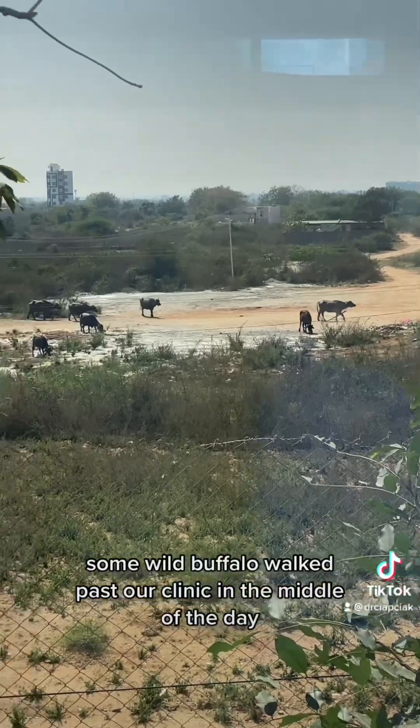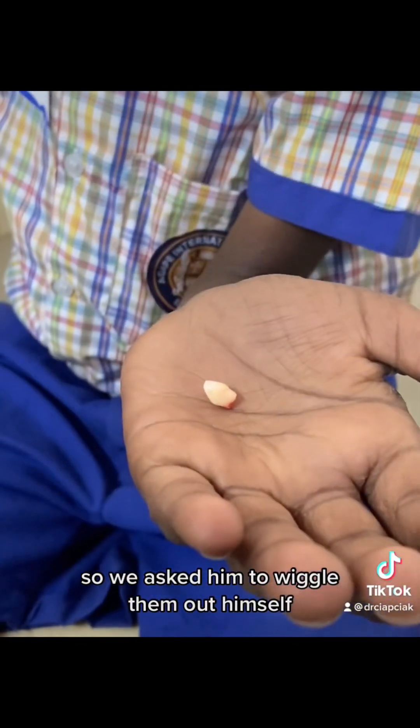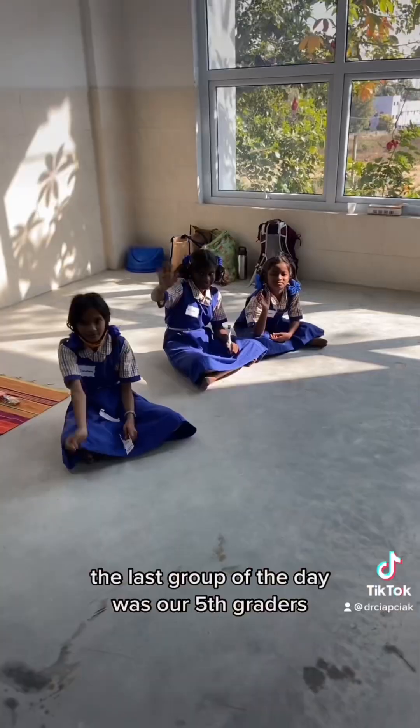Some wild buffalo walked past our clinic in the middle of the day, and then our next group came in. This boy presented with some super loose canine teeth, so we asked him to wiggle them out himself. Another quick brushing song for our next group. Every child got cavity screening x-rays. The last group of the day was our fifth graders.